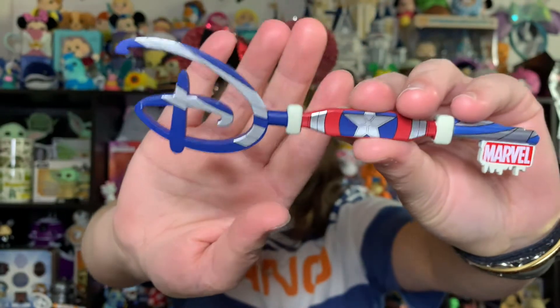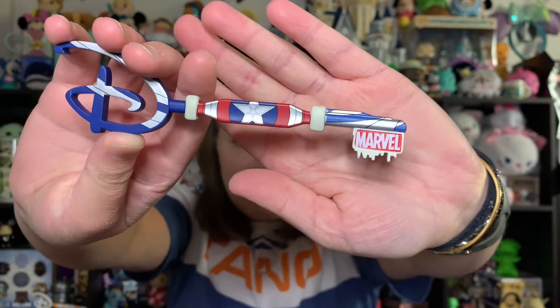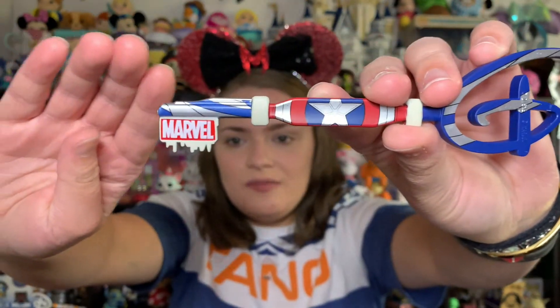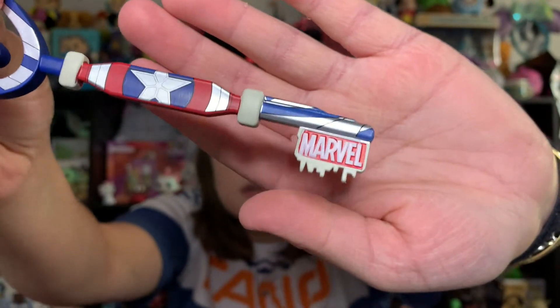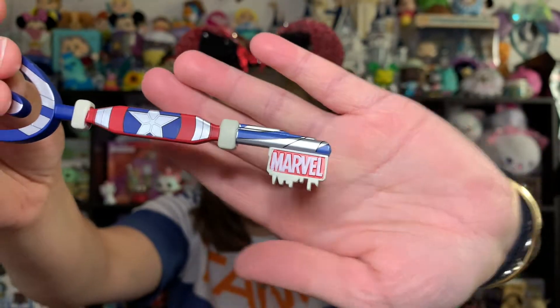That's a little disappointing, but we do have the Captain America key — and this is the Falcon and the Winter Soldier Captain America, so Sam Wilson as Captain America, which I absolutely love. It has the same little Marvel logo with a skyline at the bottom. I'm wondering if this is supposed to be New York, since that plays a big part in Marvel — but if someone knows, let me know!